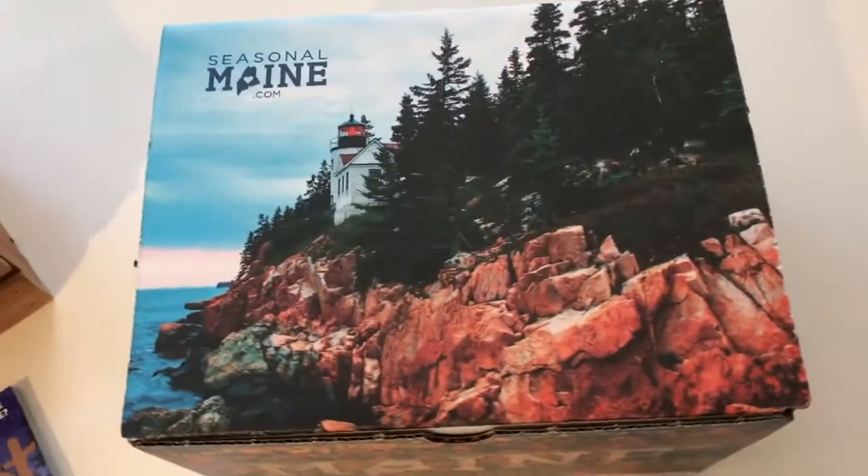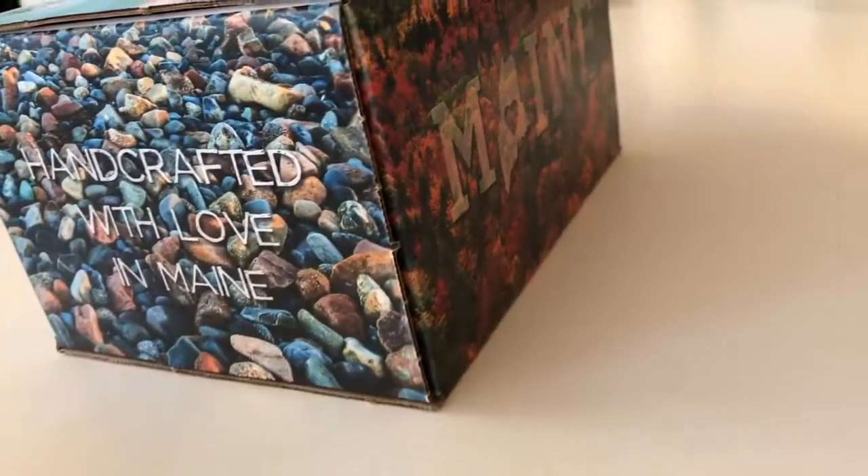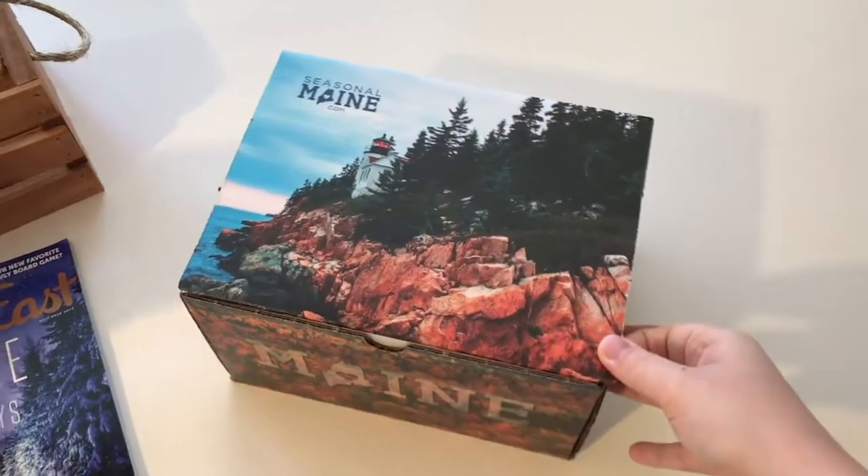Hey guys, it's Ryan. You've probably heard about these seasonal Maine gift boxes this year. They're amazing Maine-made gifts for the holiday season. I want to show you what's inside these things. They're really cool.